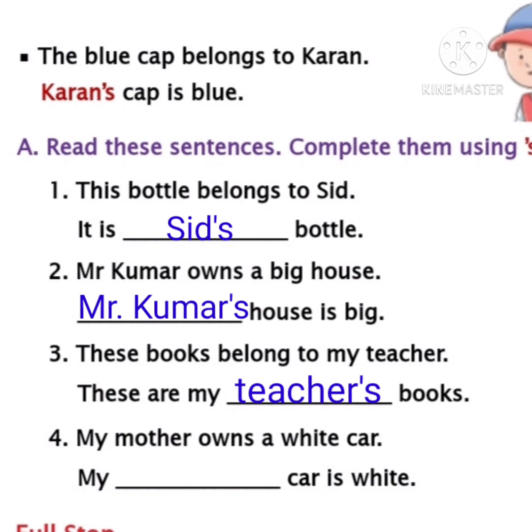Let's move to the fourth sentence. My mother owns a white car. My dash car is white. Whose car is it children? Mother's. To show that the car belongs to mother, we must write M-O-T-H-E-R apostrophe 's'. Then the sentence will become 'My mother's car is white.' Mother is a naming word, so we are using apostrophe and 's' after mother. Write mother apostrophe 's' in the last blank.